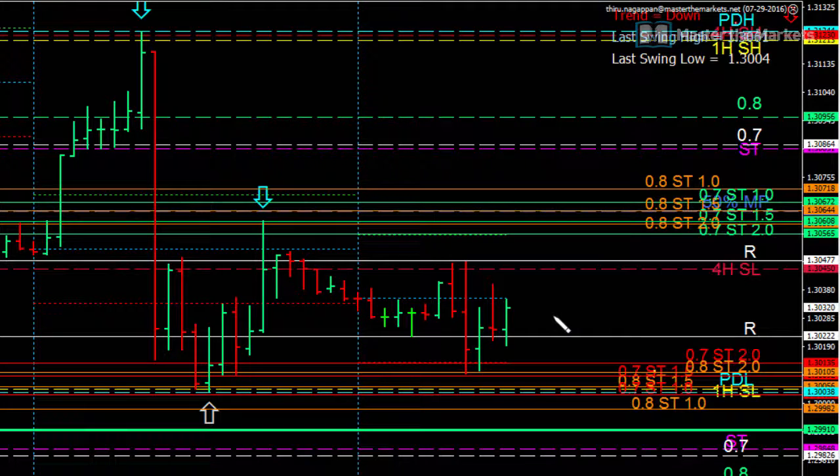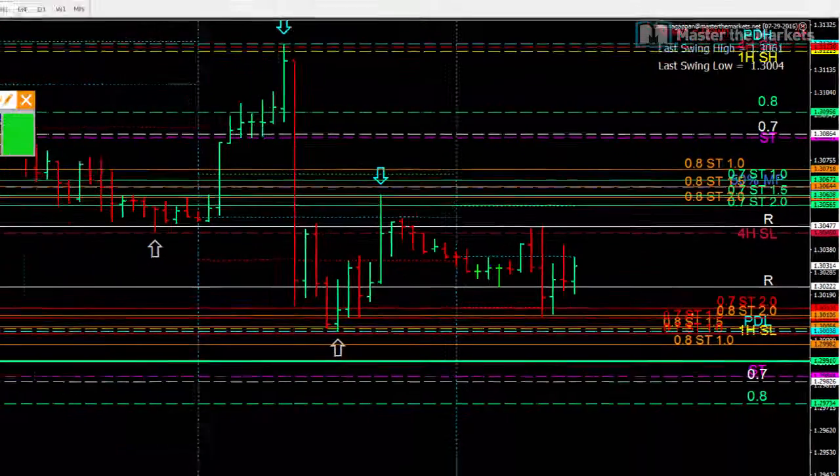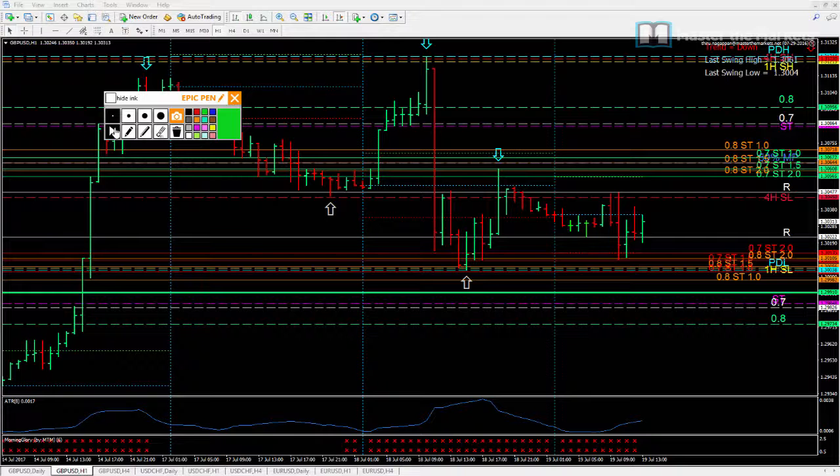That also gives us some room to take another position if the trade reverses and goes in our favor once again. Currently, our stop loss is on the high of this high test bar. Our probabilities still show that the bias is still towards the downside even on the lower time frame. So we'll wait and see how this trade resumes, and I'll give you an update on the video as we go into the later part of the day and into the American session.